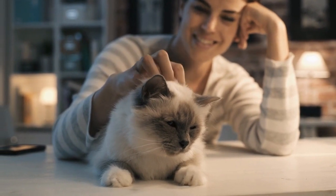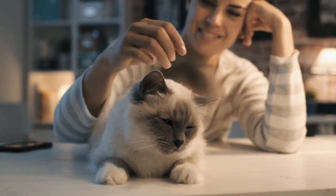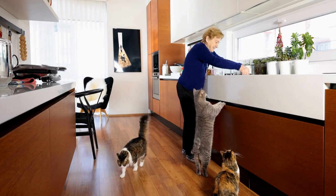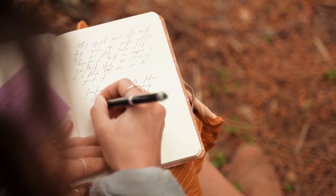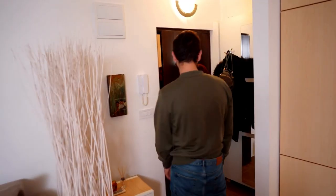Cats are creatures of habit and tend to dislike change. Your absence will likely be a stressor for your cat, so it's important to try to limit their anxiety as much as possible. If your cat can stay in its home and around your scent, it will be more comfortable than if it goes to a different house or kennel.